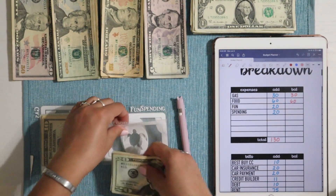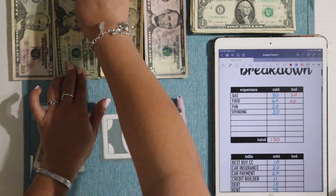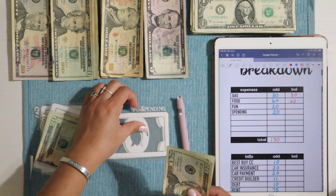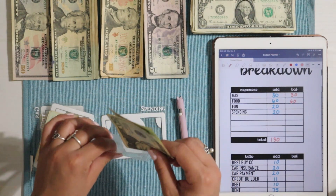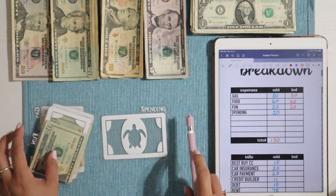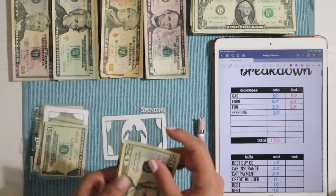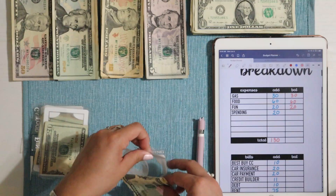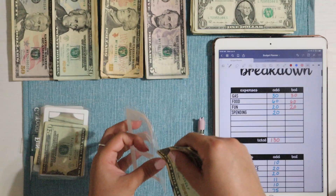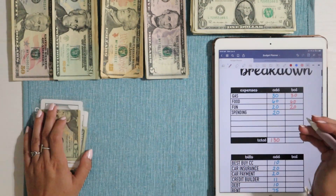After that we have fun, which is always getting $20 — just one $20 bill, nothing special. So that's $20 into fun. Then we have spending, which is also getting $20. My spending money doesn't come out of my work paycheck — from my YouTube check I set $80 aside to fund spending for the month of June. So there is $20 into spending.